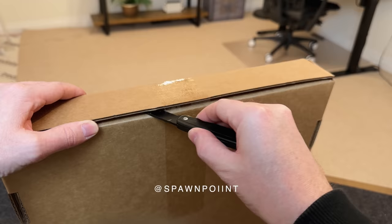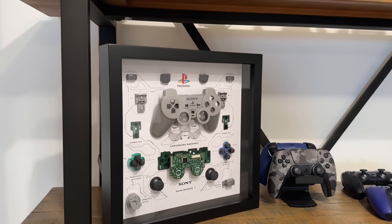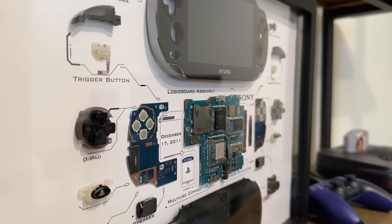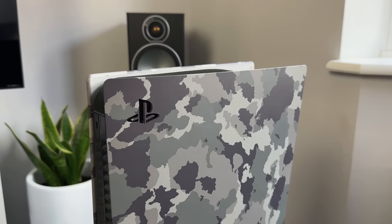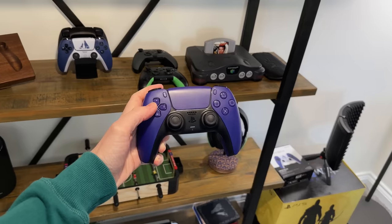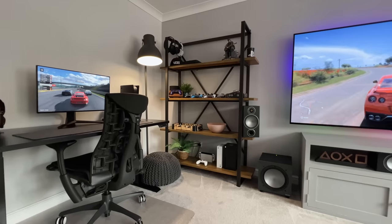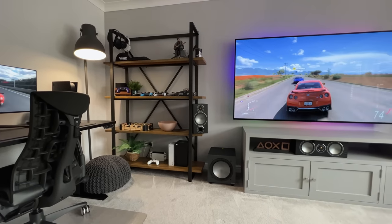Hello everyone, it's Spawn Point and these are my 2022 gift ideas for gamers. With Christmas and the holiday season just around the corner, you might be on the lookout for ideas for yourself or for friends and family. I've compiled a list of accessories and items that you might not normally think of as a gift. Today's video is kindly sponsored by Ugreen and their new chargers, but more on that later. I've linked to every item shown in today's video down below. Some of the footage today was filmed in my old house before I moved, as the new one is still being worked on.